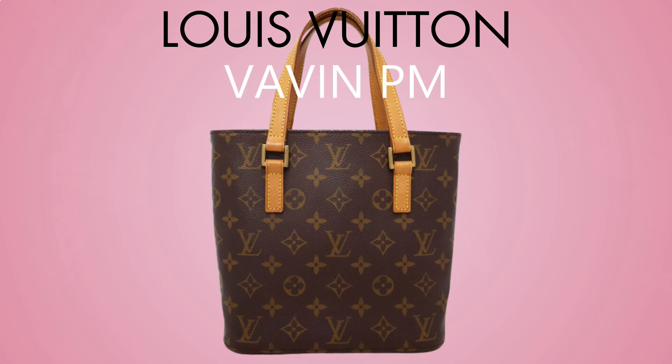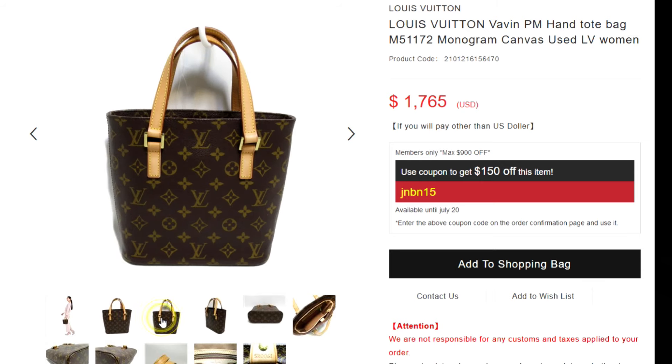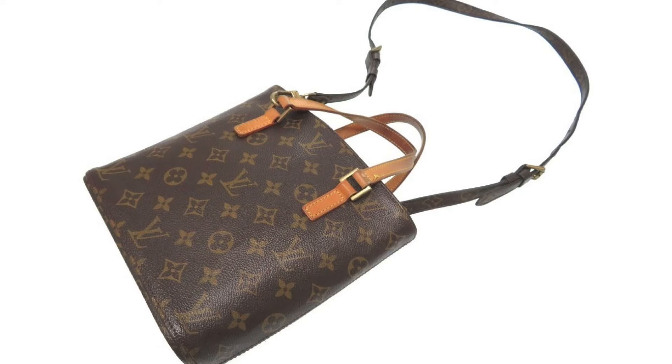Bag number two is the Vavin PM. I featured this bag in my iconic vintage Louis Vuitton bags video, which I'll link above and in the description box below. It's a dinky, cute top handle bag in monogram print — I just want the standard one. It sometimes comes with a crossbody strap, though a lot of them on the secondhand market don't have one anymore. The great thing is the interior has some built-in organization with compartments along the lining, so you don't need a bag organizer. These are a bit expensive on the pre-loved market at the moment, so for now I'll just keep saving up.